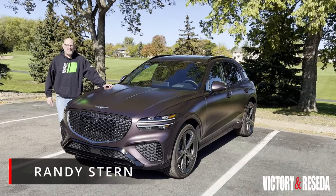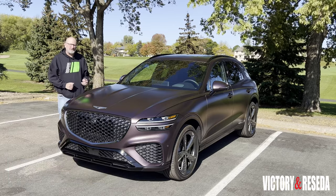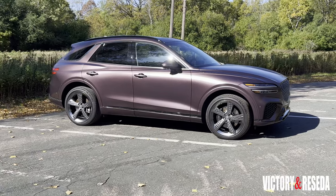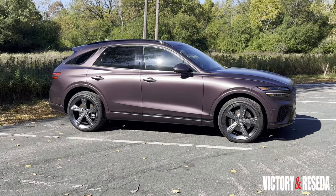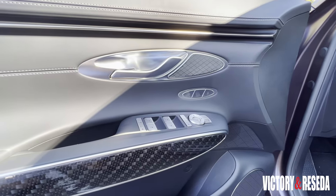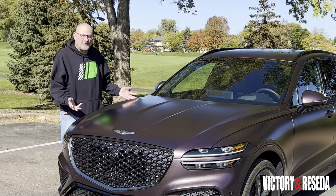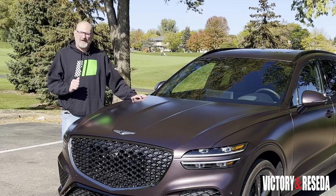Hi everybody, Randy Stern here from Victory in Reseda, and this beautiful number that you're looking at is the 2022 Genesis GV70. This is the newest entry to the brand — doesn't it look beautiful? We'll talk a little bit more about that.